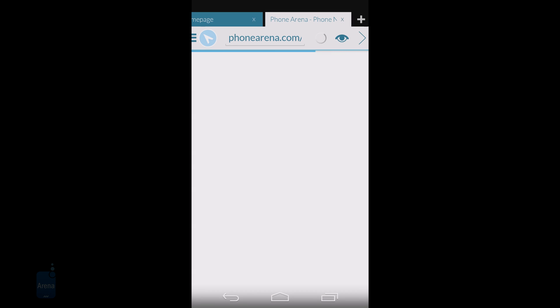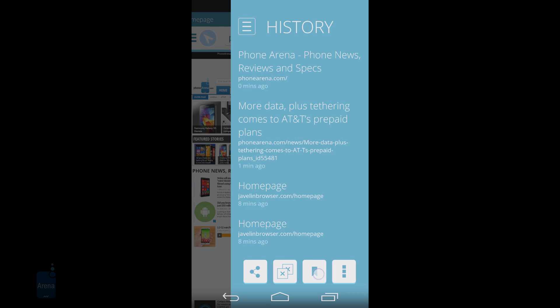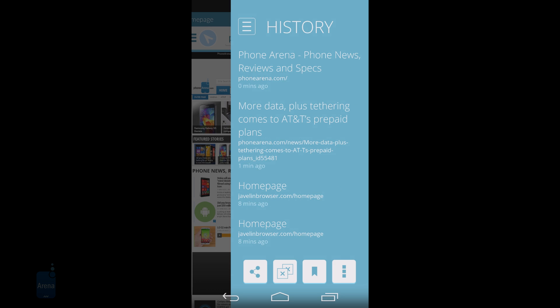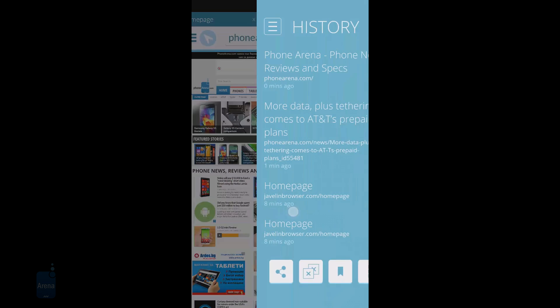As for the everyday stuff, Javelin sorts your bookmarks by the ones you use the most and puts them front and center, with easy access just a right-edge swipe away — and the same goes for your browsing history. You can easily share the current website from there, close all tabs but the current one, enable the ad block function, or search for text in the page.